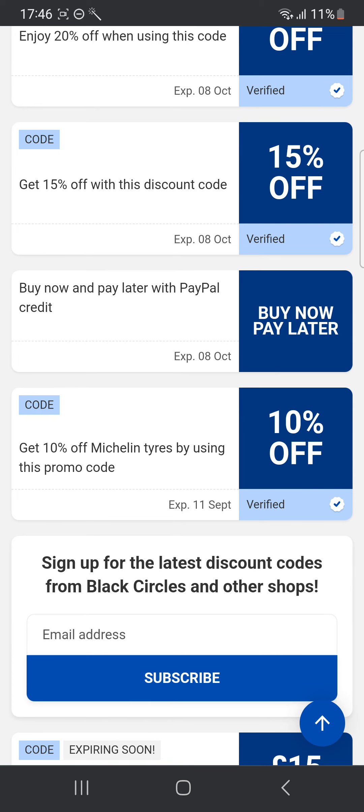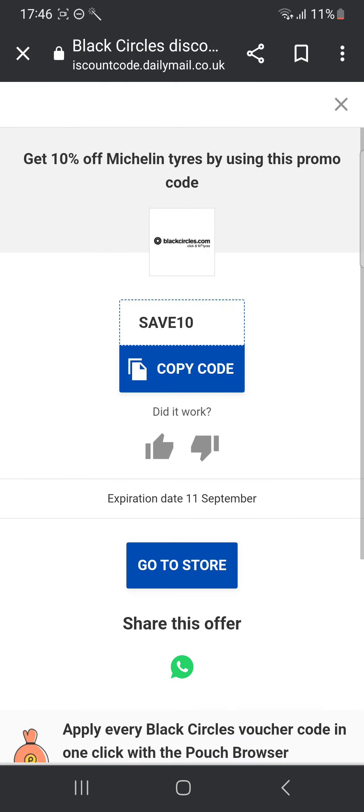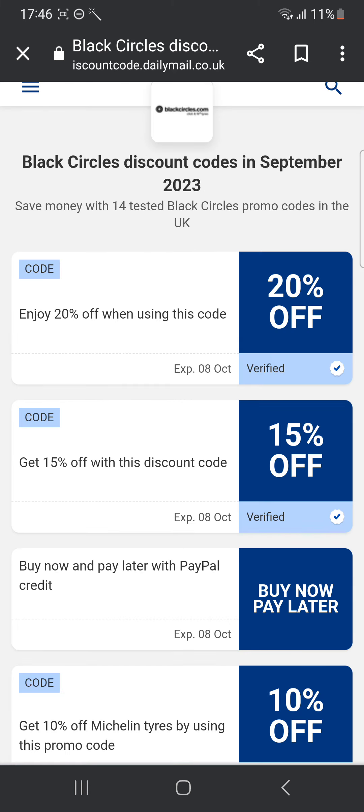There's another code here: 10% off Michelin tires using this promo code. So on those specific tires, you can get 10% off by using this discount code. Alright guys, that'll be it for the video. I hope it helped you out, and I'll see you guys next time. Peace out.